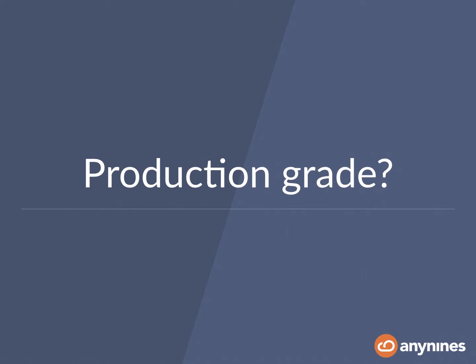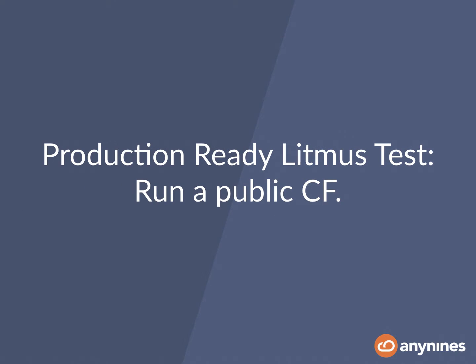Welcome to this talk about building a production-grade Postgres Cloud Foundry service. First of all, the question is what does production-grade mean? From my experience talking to various Cloud Foundry customers, the meaning of production readiness is defined fairly differently in different contexts.